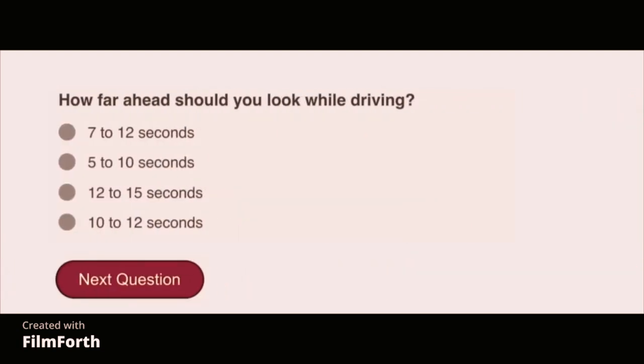How far ahead should you look while driving? 10 to 12 seconds.